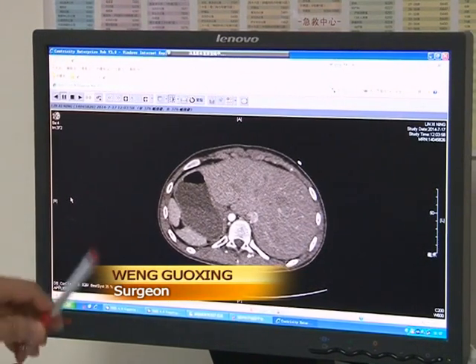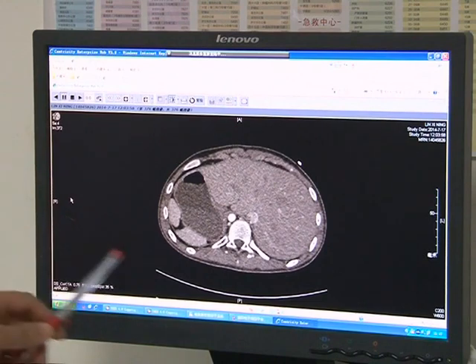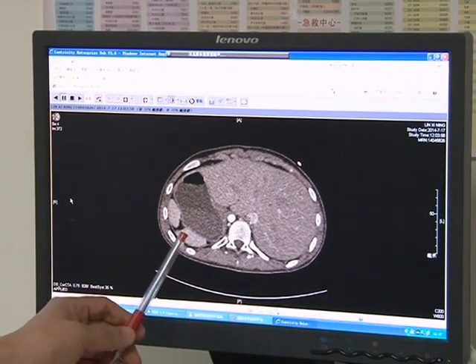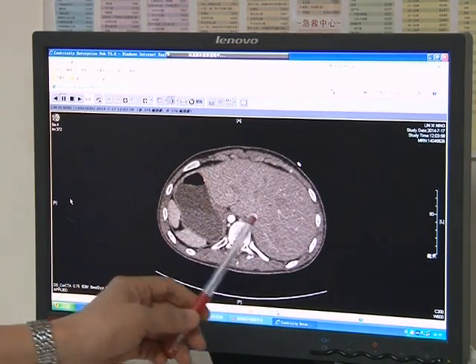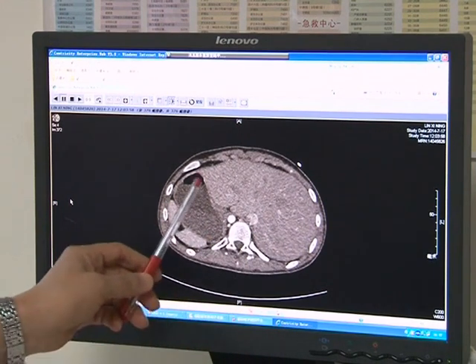This is a CT image of the girl's body. This is the right side, and this is the left. This is her liver. Normally, the liver is on the right side, but in her case, its position is reversed. Her stomach is also this way. Actually, all of her organs, including her heart, are inverted.